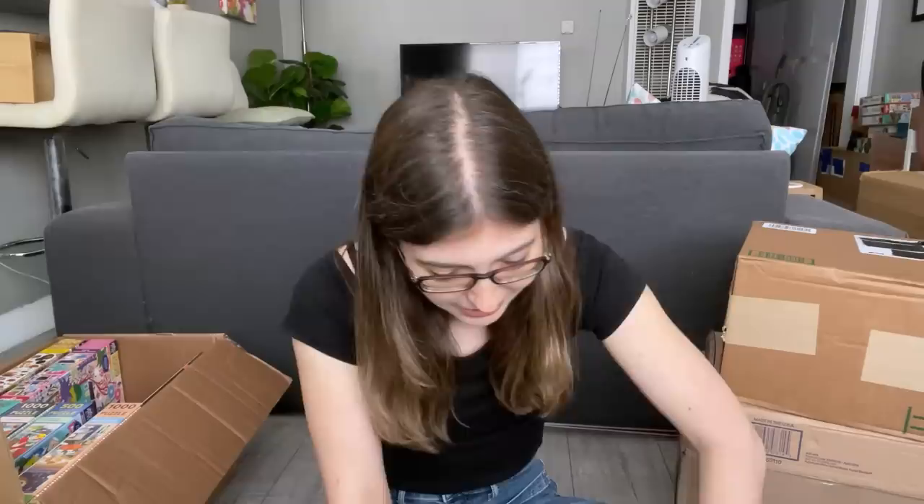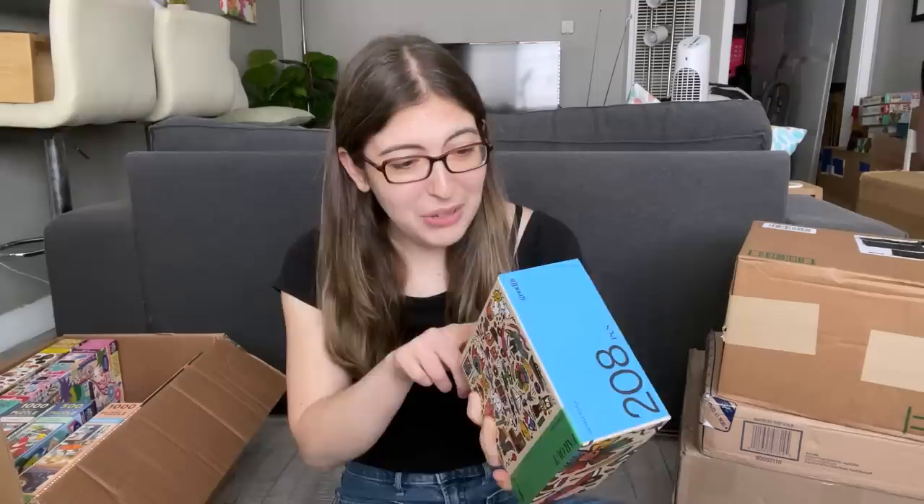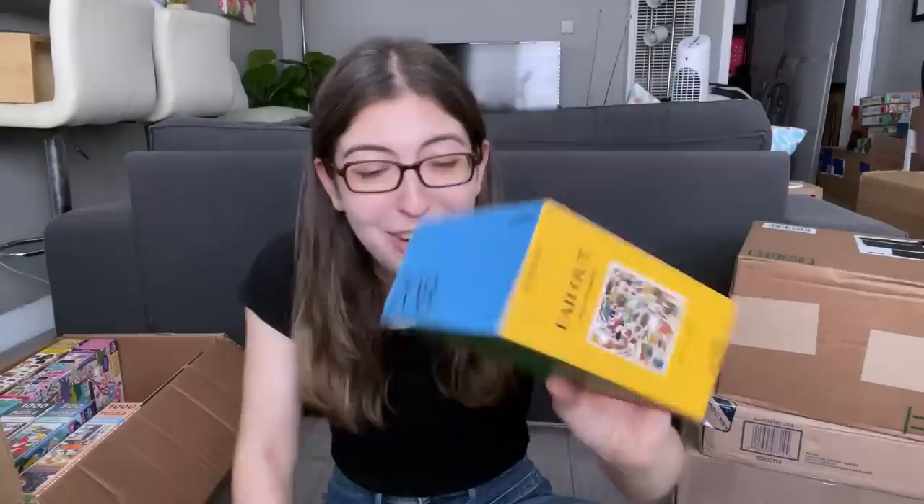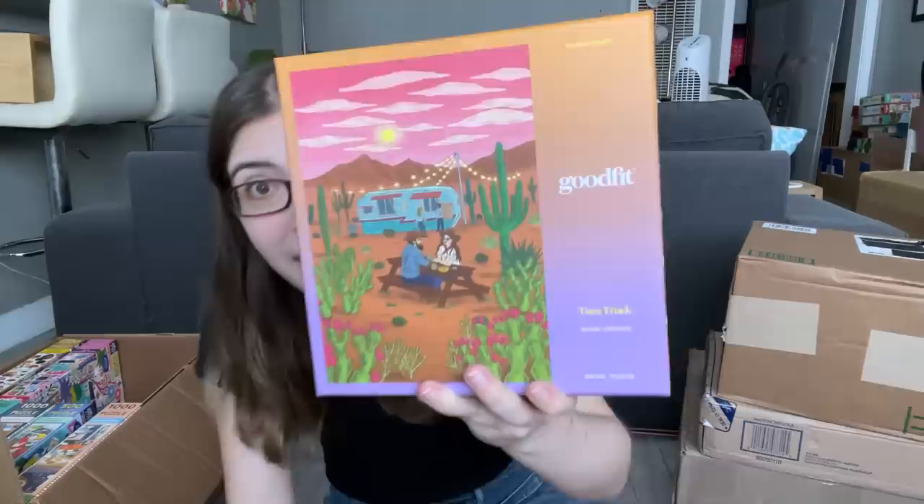This is a package from a company called Good Fit — a modern puzzle company. They haven't posted online yet what their new puzzles look like when I'm filming this, so I really don't know what's in here. It's a little box — only 208 pieces — with a super fun and bright design. And then there's another one called Taco Truck. Really excited to do both of these — thanks, Good Fit!